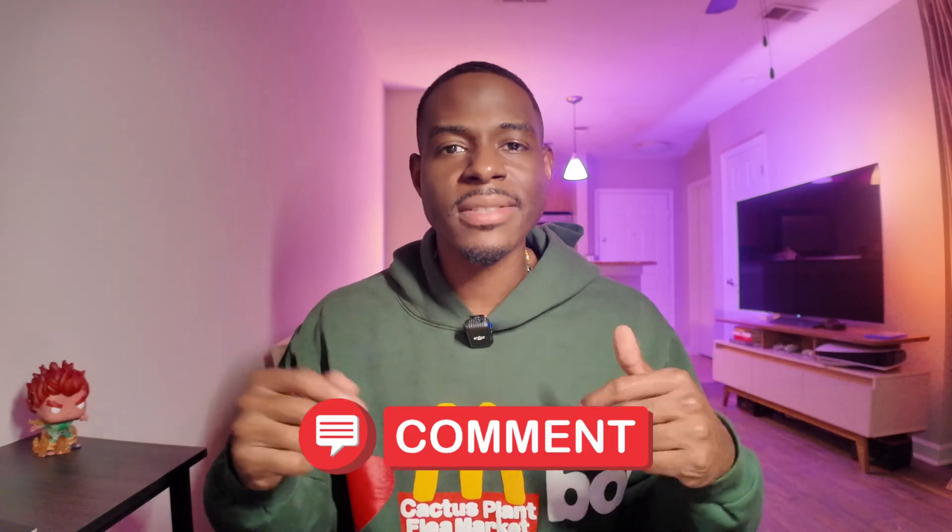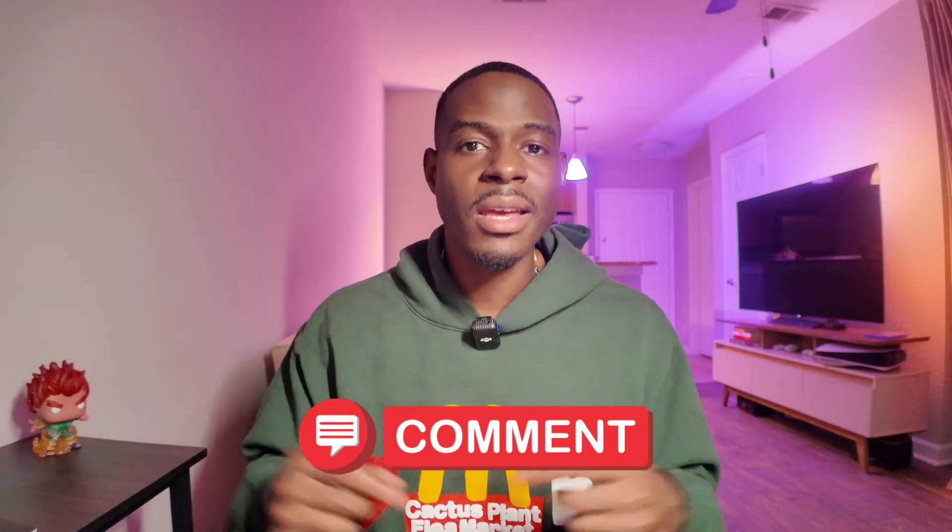Comment below, come back to this video after you take the exam, and let me know that you passed.